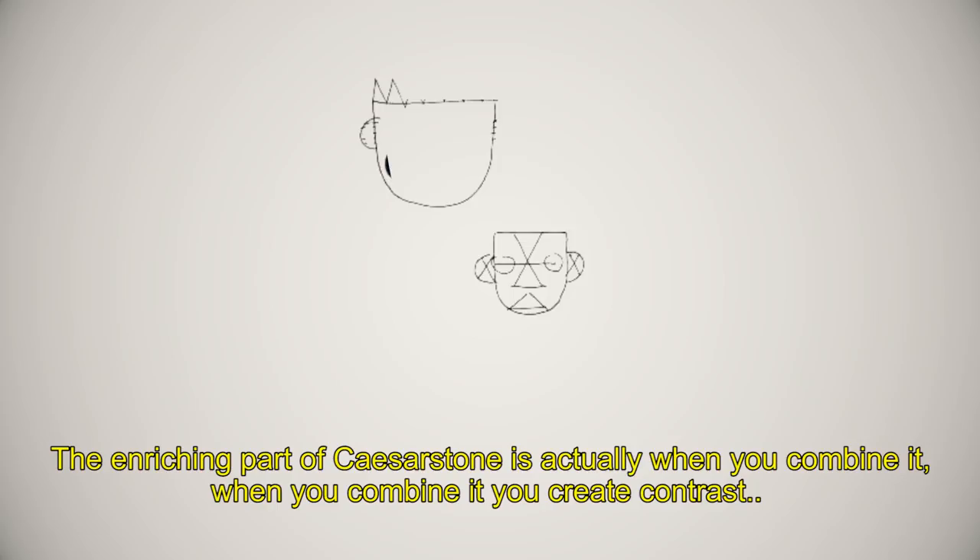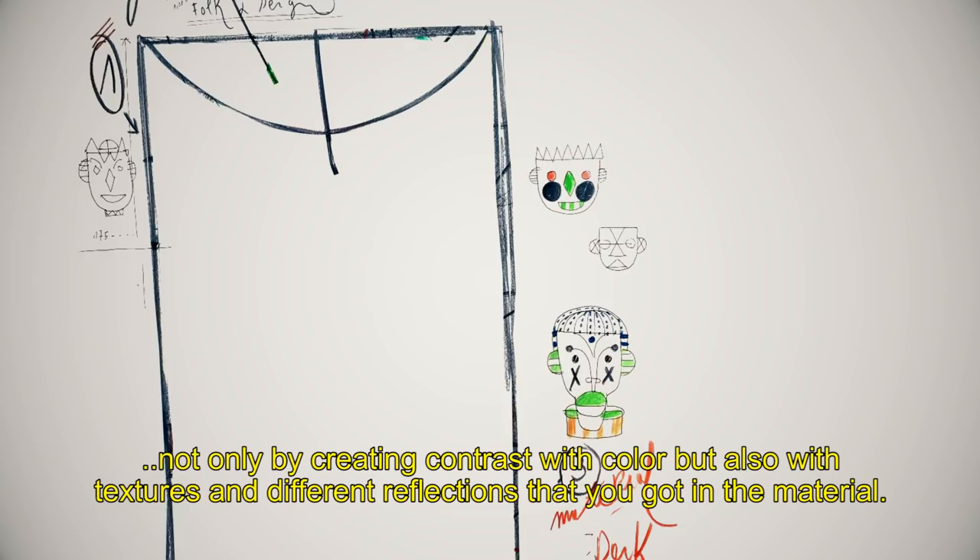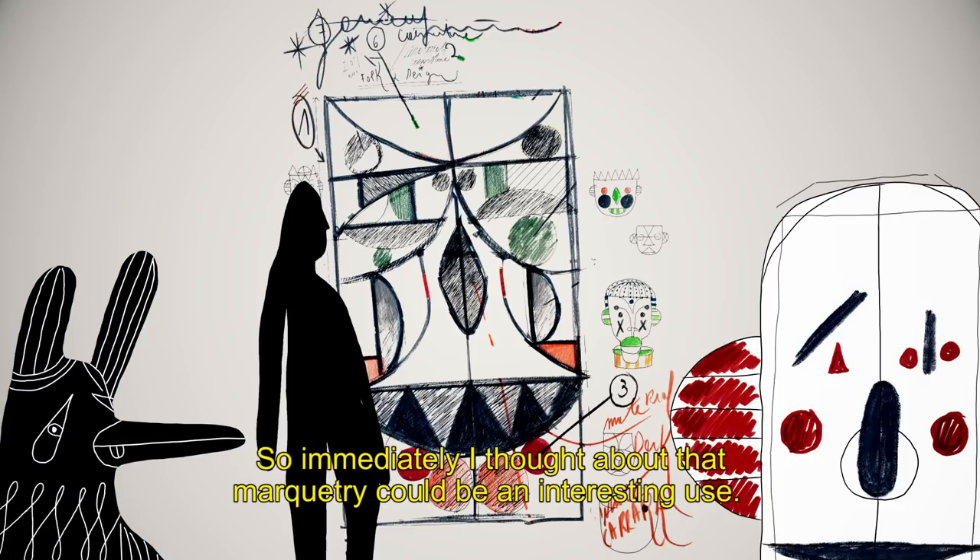The enriching part of scissor stone is actually when you combine it. When you combine it you create contrast — not only by creating contrast with color, but also with textures and different reflections that you get in the material.